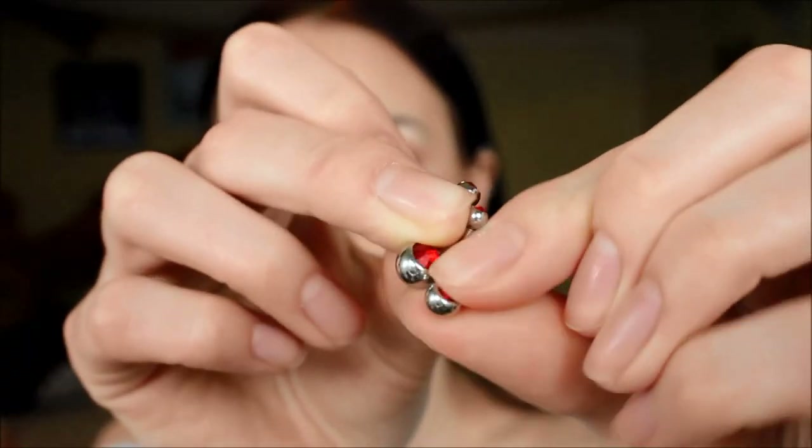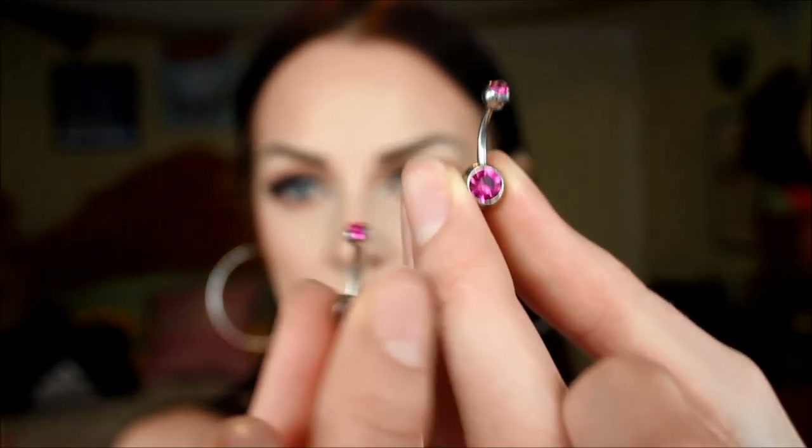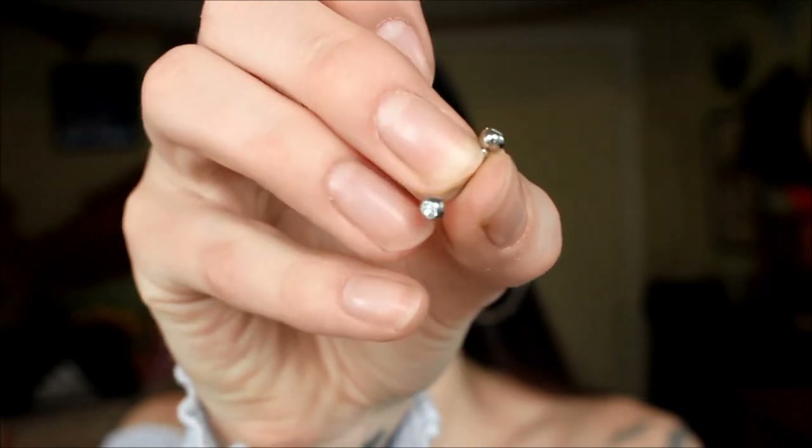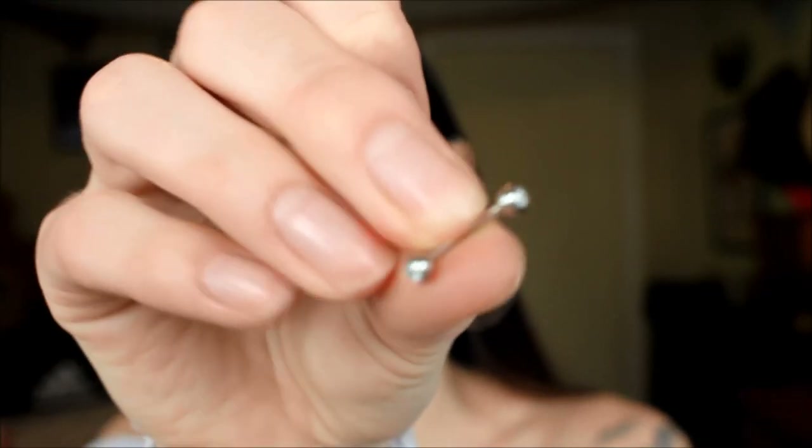I have way too much belly button jewelry and a lot of it is going to be pretty similar to the last video, but I do have some new ones that are really pretty. I have two navel piercings — the top and the bottom — so I tend to buy them in pairs. I have a really pretty emerald green stone with a smaller one for the bottom. The same thing but with red stones, and then the same in hot pink as well. I also have a bunch of just really basic navel jewelry — curved bars with beads, some with gems and some without. These are just what I typically wear in my navel for everyday wear because they're comfortable.